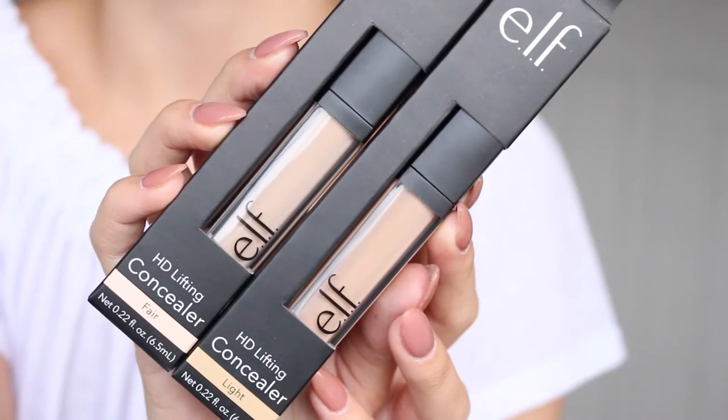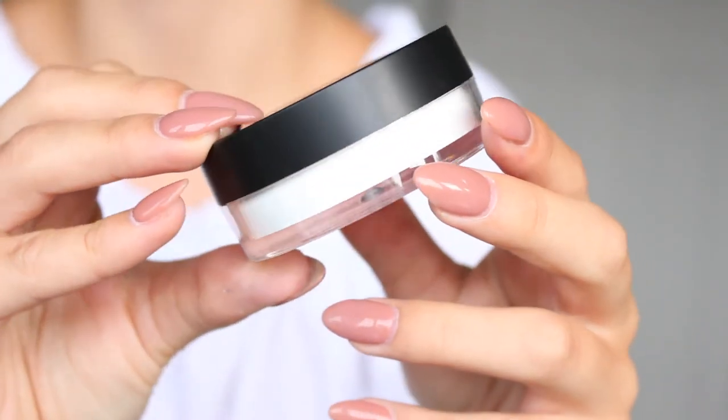The next thing is the HD lifting concealer. Same story as the foundation — I bought the shade Light, tried it about a week ago, fell in love with it, and went back and bought the shade Fair for my kit. This is a massive dupe for the NARS radiant creamy concealer. It's actually the only thing I'm wearing on my face right now. I also picked up the HD powder in the shade Sheer. It has a really thin white consistency and I have a feeling it might have flashback, but I'm not entirely sure.